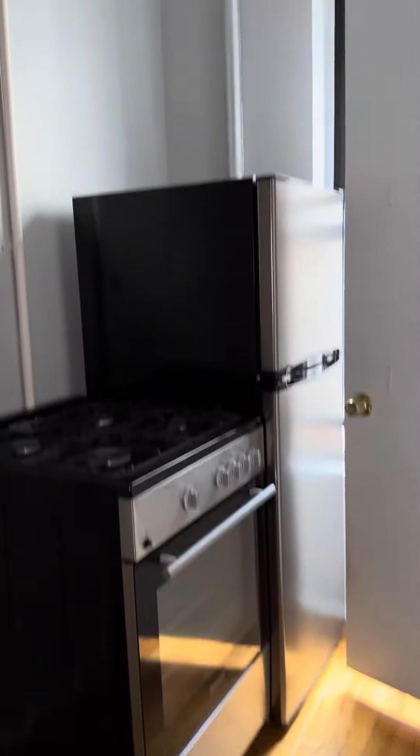we have kitchen cabinets here and the sink, cabinets up top. We have a stainless steel gas stove and fridge.